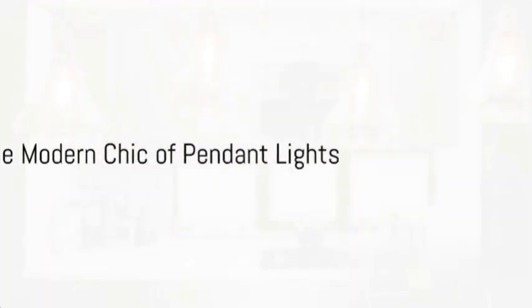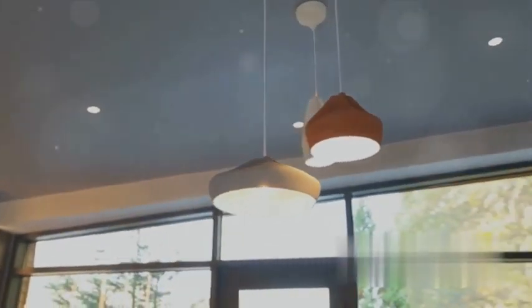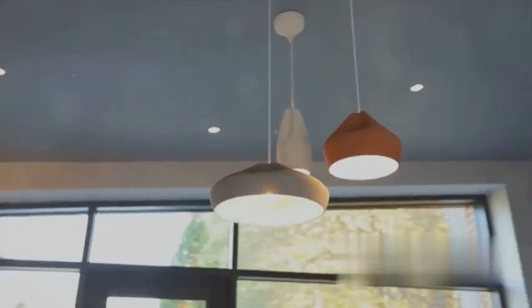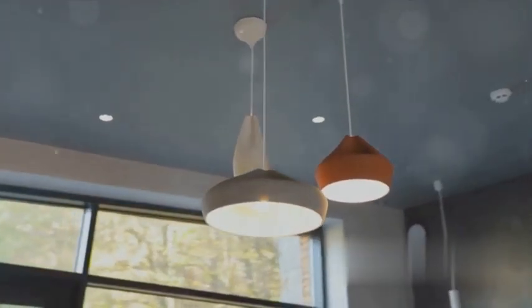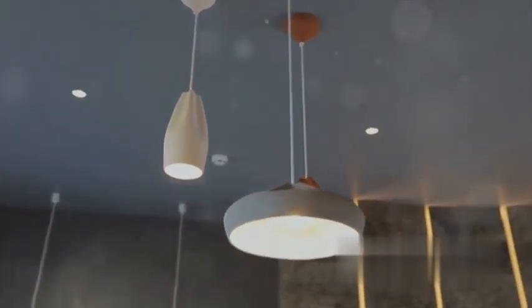And then there are pendant lights — the epitome of modern chic. With their sleek designs and focused illumination, they're perfect for highlighting kitchen islands, dining tables, or cozy reading nooks. They bring a touch of sophistication and a contemporary edge to any space.